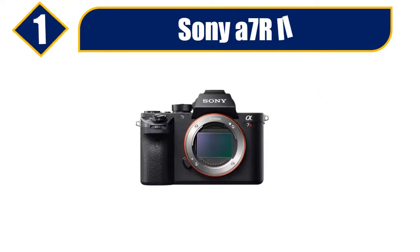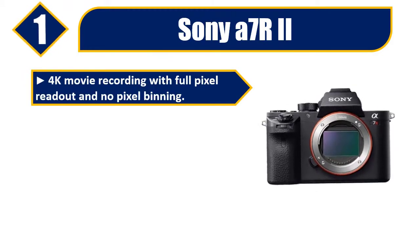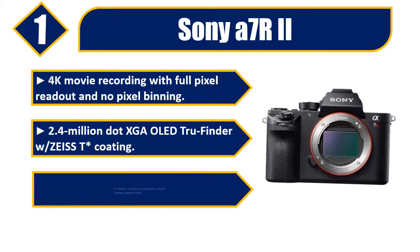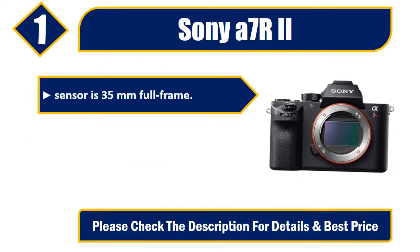Number 1: Sony A7R II. 4K movie recording with full pixel readout and no pixel binning. 2.4-million dot OLED true finder with Zeiss T* coating. Shutter vibration suppression, curtain shutter, silent shutter. Sensor is...